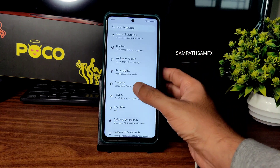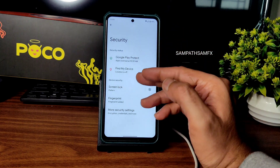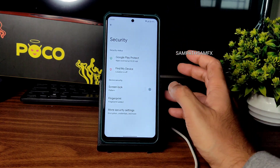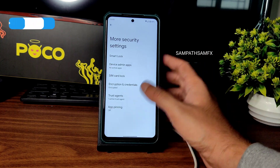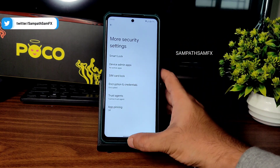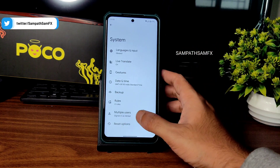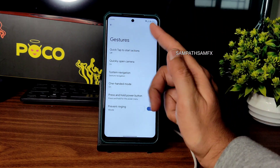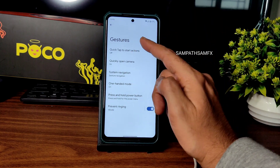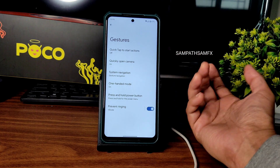Location is also working fine, Google Maps is also working fine. For security, you get fingerprint unlock and screen lock. Face unlock will be available once it gets official or with some more ROM updates. Encryption credentials — the ROM is encrypted by default. Moving into system and gestures: one-handed mode is there, but three-finger swipe to screenshot is missing. It's clean Pixel Experience, but that feature would have been better.